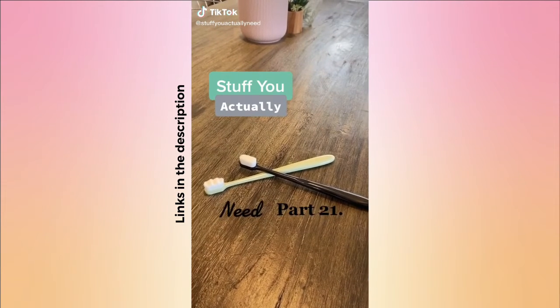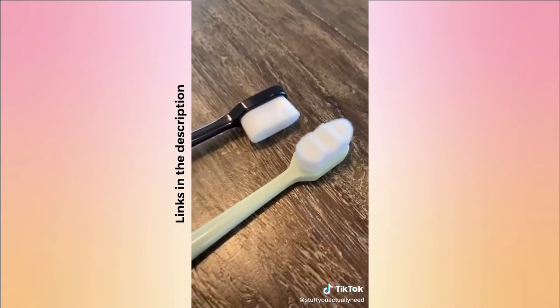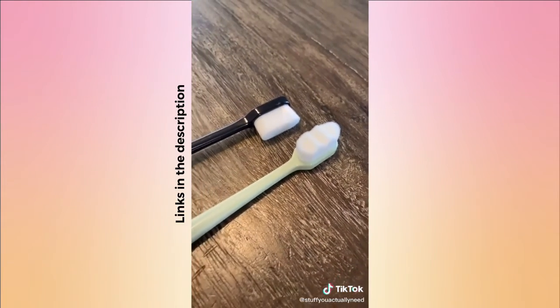Stuff you actually need, part 21. I've been seeing ads everywhere for these toothbrushes that have 10,000 bristles, so I just had to try them out. I found these on Amazon — they come in a pack of four. Going to try them for the first time. Wow, this is so amazing!